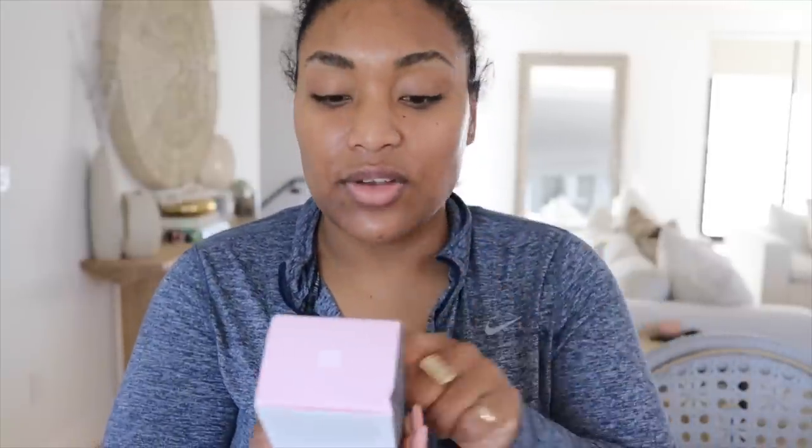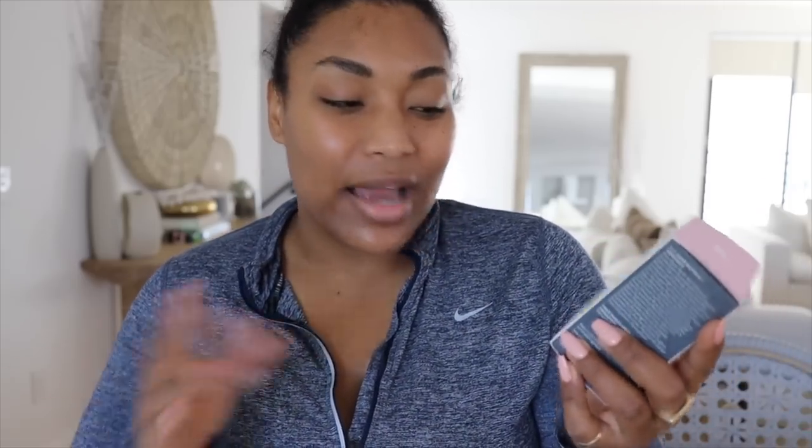Next we got the Drunk Elephant TLC Sukari Baby Facial. This is amazing but it's a little strong. Before you try it, patch test a small area — make sure it doesn't irritate you — because it is very strong. I get peels and facials, so my skin can be sensitive. This is my little at-home baby facial when I can't make it to my actual facials. It has AHA — I don't know how to say it — but it's like a mini facial that removes dead skin and gives you new, baby-smooth skin.